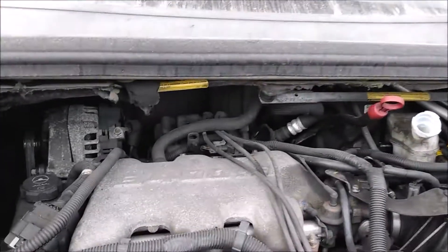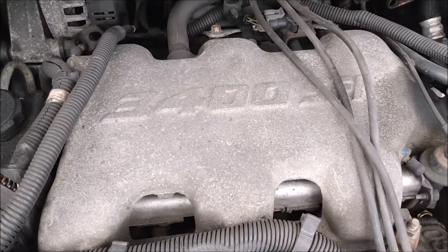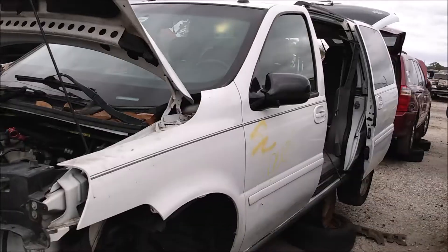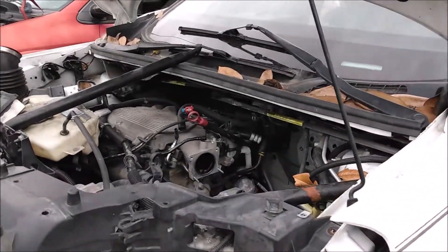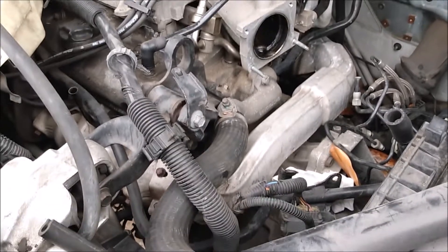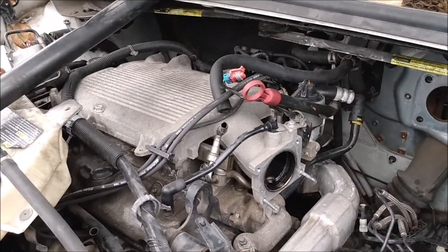I also saw a couple GM 3400 V6 engines — this is one of my favorite engines. And here is the 3500 version, basically the same engine, just bigger and better. I have to admit, I considered putting one of these in the BMW.